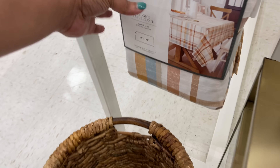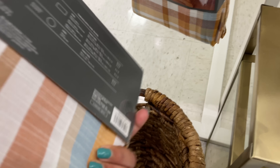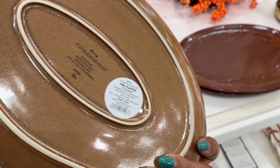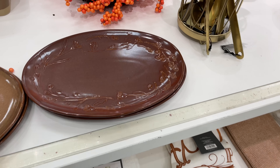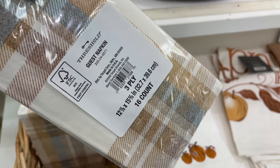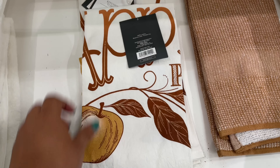This basket right here — loving it, it's super super sturdy. I'm looking for the price on this really nice tablecloth, but almost everything we're about to look at has no prices on them. There are no prices on the table as you can see, so sorry about that. My target tends to not have prices on the shelves most of the time or on the items.